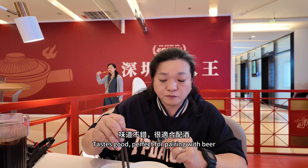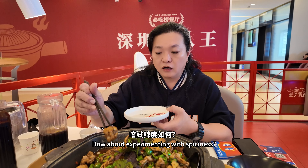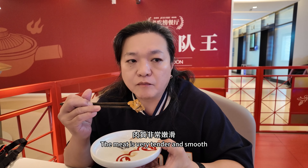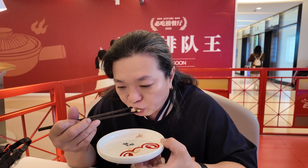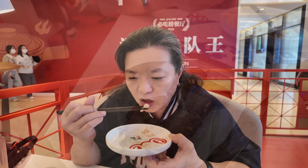Perfect for pairing with beer. This is the classic perilla bullfrog — also spicy. The meat is very tender and smooth, more tender than chicken. I don't feel it's too spicy. With the aroma of perilla leaves, this is a must-eat dish. Very tasty.